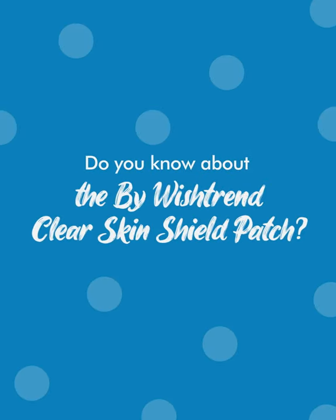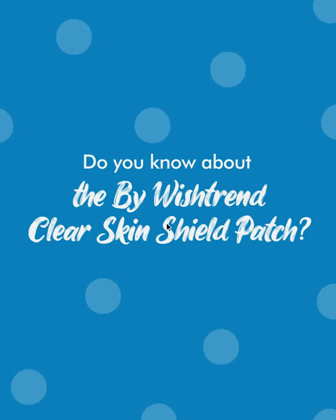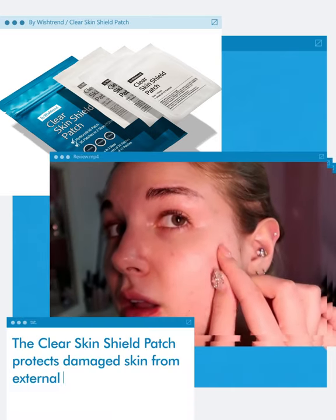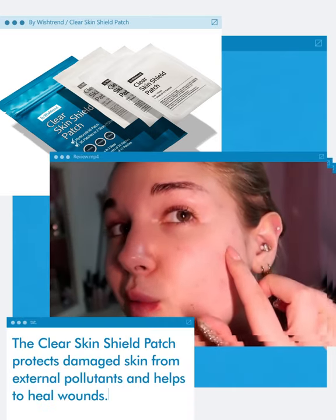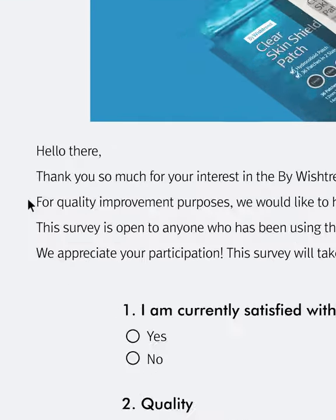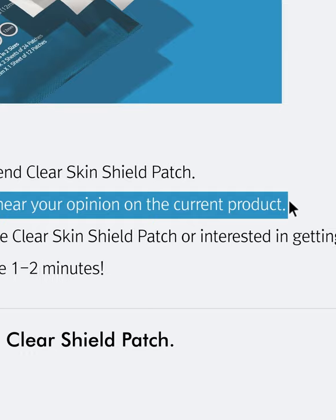Do you know about the BioWishtrend Clear Skin Shield Patch? The Clear Skin Shield Patch protects damaged skin from external pollutants and helps to heal wounds. We held a survey amongst about 500 people with hopes that this patch would be helpful for those who are concerned about wounded skin.